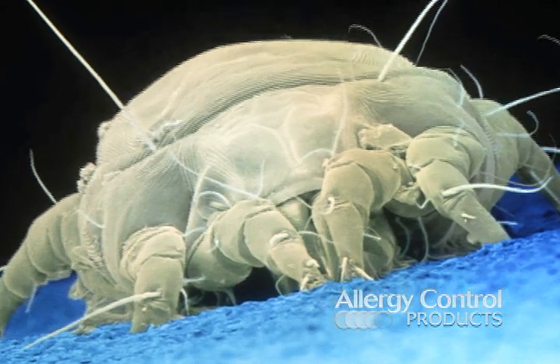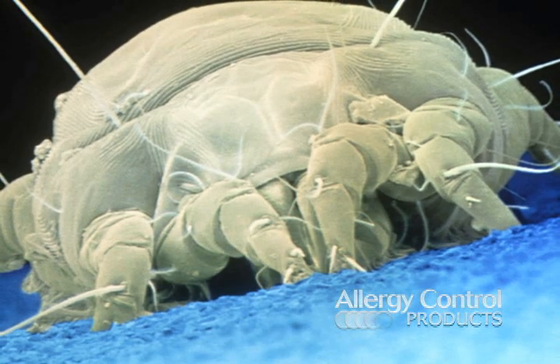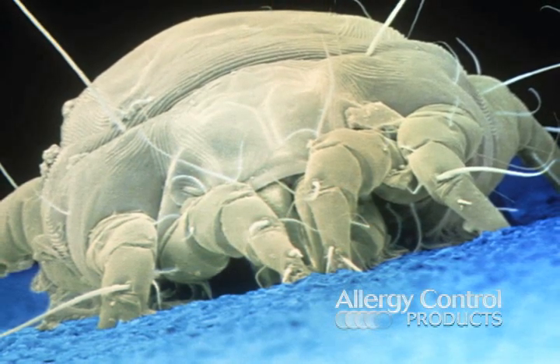Dust mites are microscopic relatives to spiders and ticks. They're ugly, disgusting creatures with little pinchers that feed off shed human skin cells. Adult mites live for two to three months.